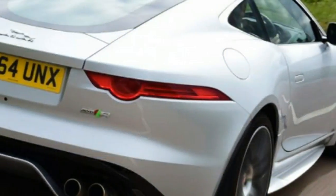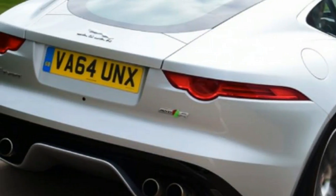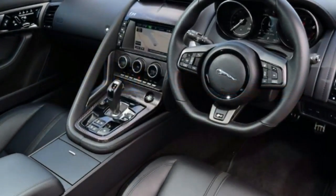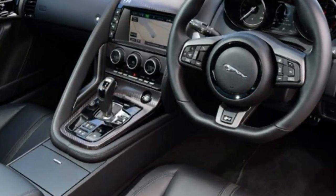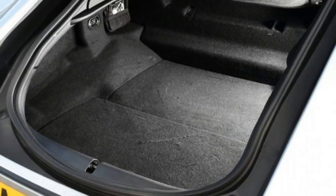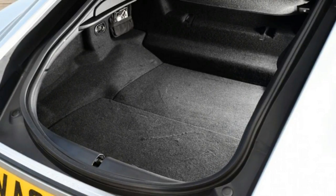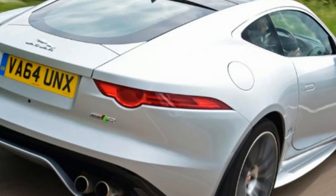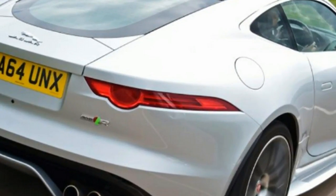It has since been outdone by the fire-breathing F-Type SVR, but as that is another £20,000, significant improvements were to be expected. A new Jaguar F-Type will set you back between £51,000 and £113,000, meaning it competes with a wide variety of accomplished opponents — the Porsche Cayman, 911, and Aston Martin V8 Vantage, to name but a few.